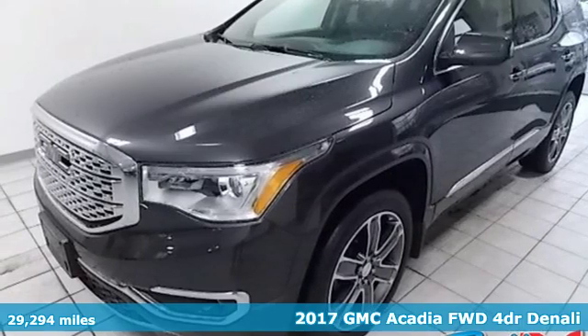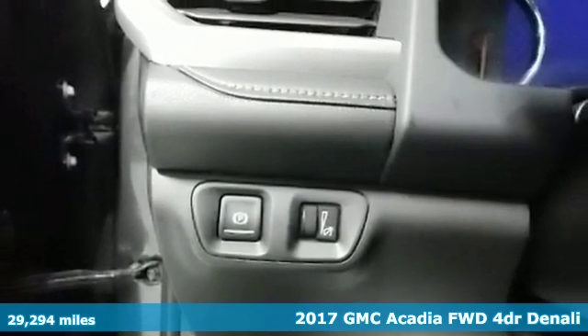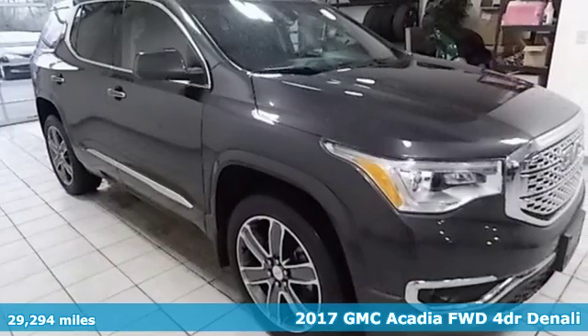Here's a 2017 GMC Acadia. There's room for family and friends and their cargo alike in this Acadia.